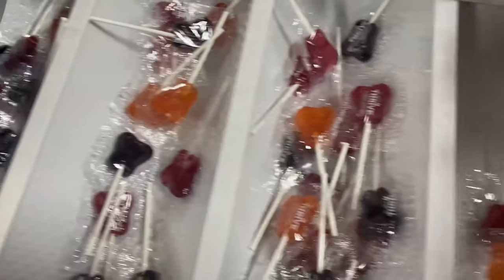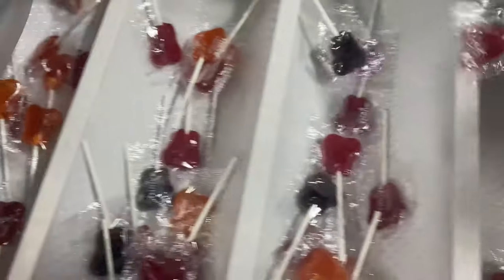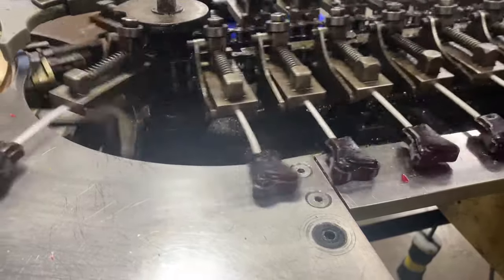Mike McDonald and his wife Patty have owned Dr. John's Healthy Sweets since November of 2017. The idea to create the sugar-free candy came from a Grand Rapids area dentist in the mid-1990s.